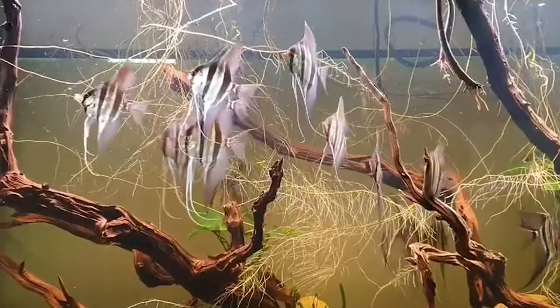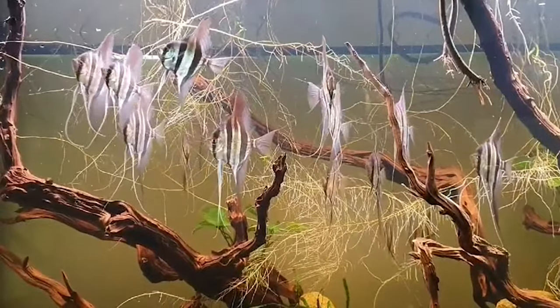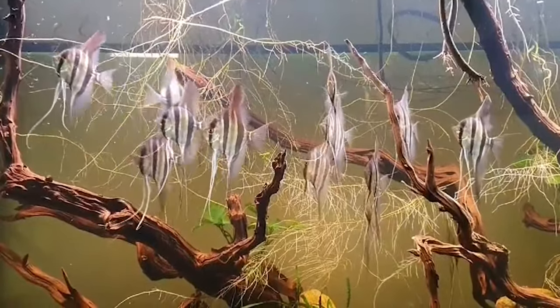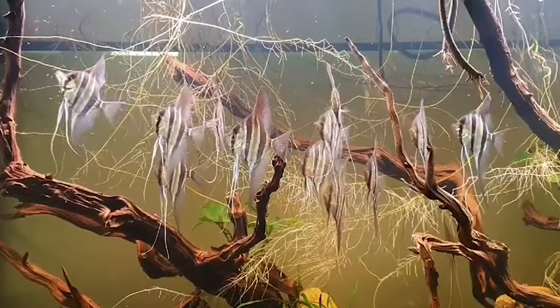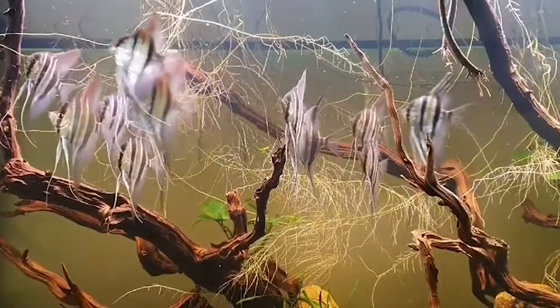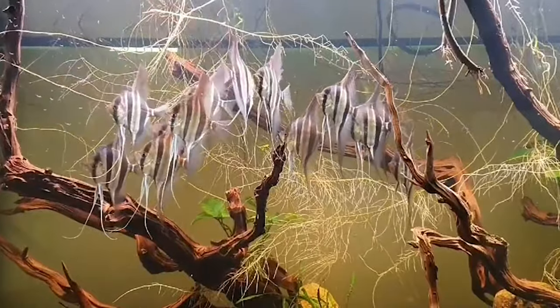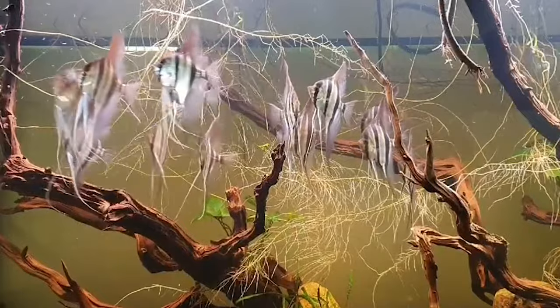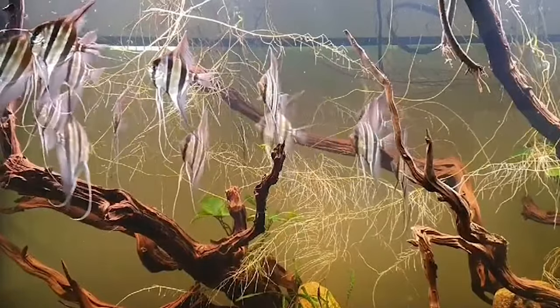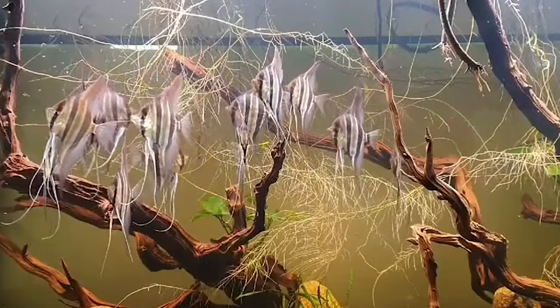Routine can be comforting. For angelfish, knowing when their next meal is coming can reduce stress. A good rule of thumb: feed adults twice a day, splitting their daily food amount into two portions. For the little ones, three to four smaller meals a day should do the trick. And if you're heading out for a vacation, a day or two without food is okay for adults. For longer breaks, consider an automatic feeder — it's like a food nanny for your fish.